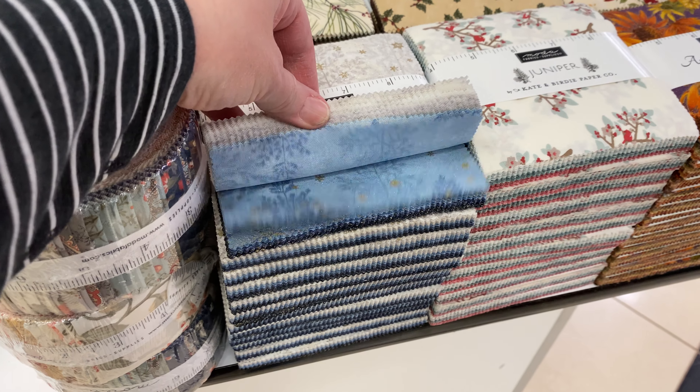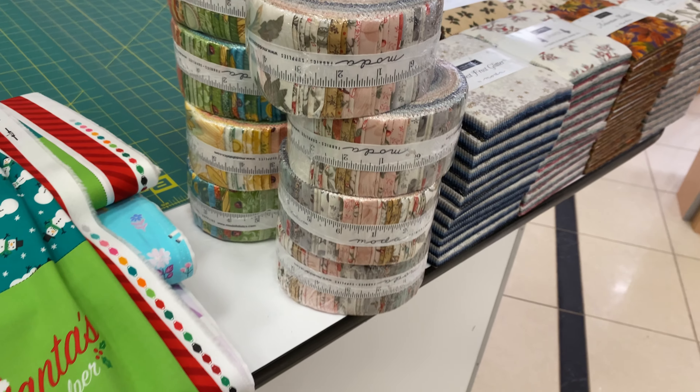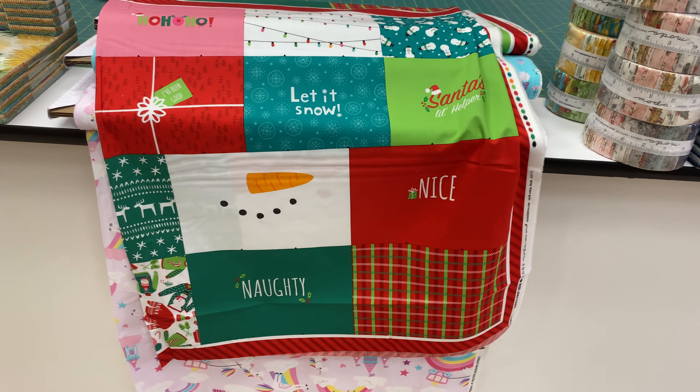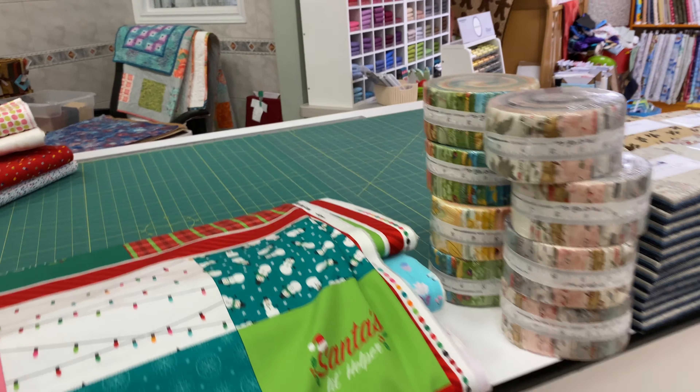And then the two new collections from the new catalog are Solana. This one is from Robin Pickens. It's got a big, yummy sunflower. There's a panel that goes with this one as well — we haven't received the panel, so I have a feeling that one will be in our next shipment.